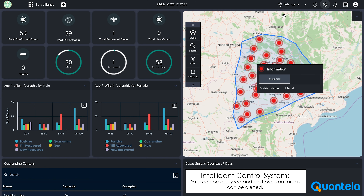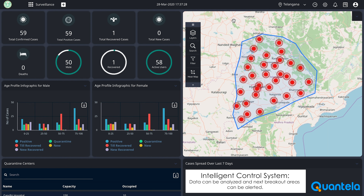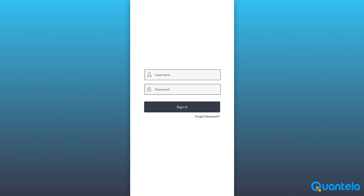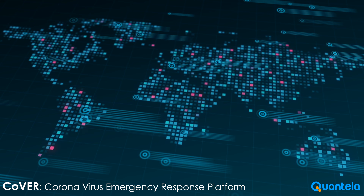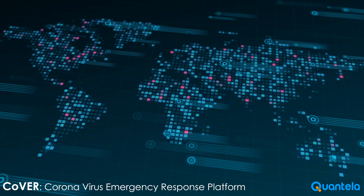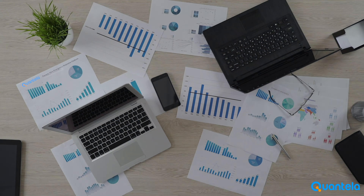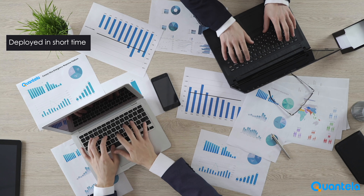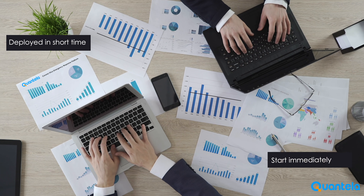Finally, with the Eye Engine — that is, the intelligent control system — data from outbreaks can be analyzed and the next breakout areas can be alerted to operators so that appropriate prevention strategies can be taken. One of the main differentiators is that our platform can be deployed anywhere and operations can be made live in a matter of days with initial requirements, so that the city can start immediately managing COVID-19 outbreaks.